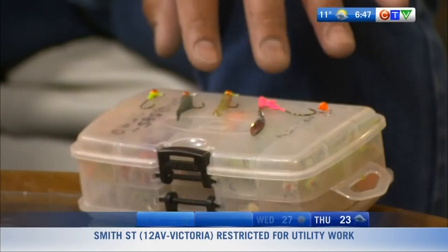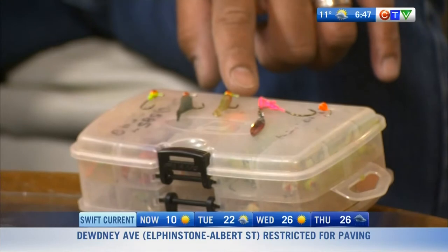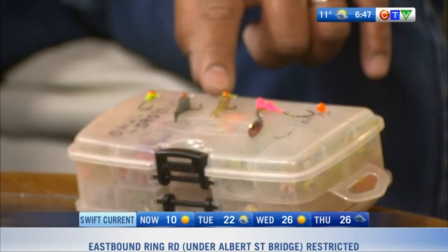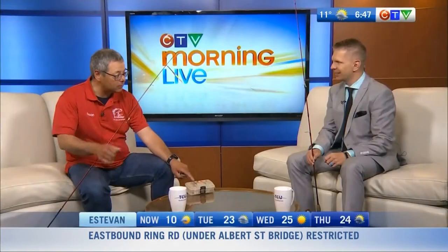Those particular jigs, if you just reel them slow and twitch — I call it the twitch and pop — just reel real slow with these little guys. Perch just loved these rubber tails more than they liked real bait. But the key was you had to keep them moving, just sort of hovering them above the bottom ever so slightly.